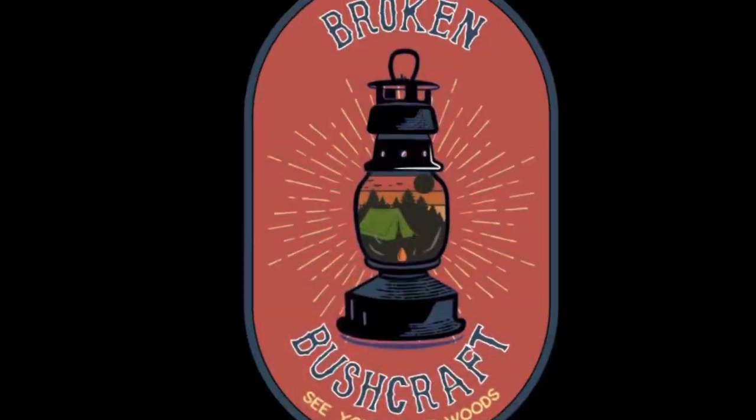Welcome to Broken Bushcraft. Last week we did a video on your get home bag — things you should keep in your vehicle. Today we're going to talk about what you should do if you stay in your vehicle. Don't forget to comment, like, subscribe, and share. Let me know what you think. Let's kick this off.